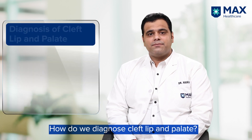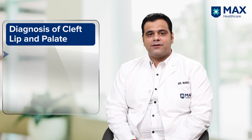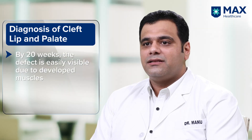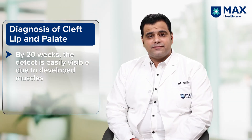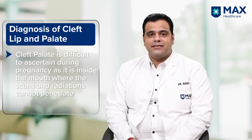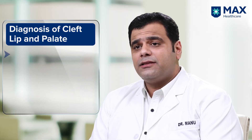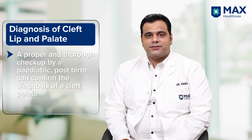Cleft lip and palate can be picked up as early as 13 weeks of gestation by ultrasonographic scans. However, by 20 weeks the muscles have developed so much that they can be easily detected. It is very difficult to find cleft palate on ultrasonographic scans, as the cleft palate is inside the mouth and scans and radiation do not penetrate that deep. So when the baby is born and a thorough examination is done by the pediatrician, we are able to find cleft palate. Cleft lip is visible externally.